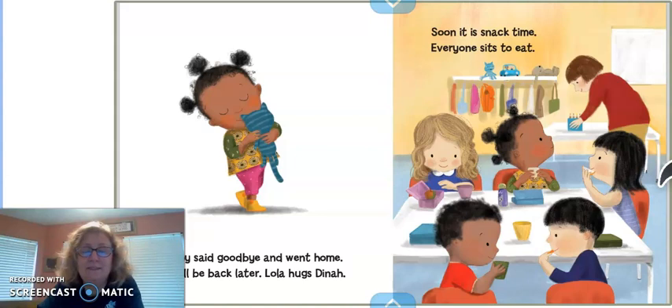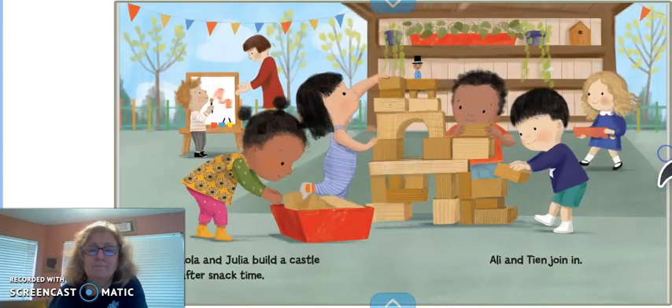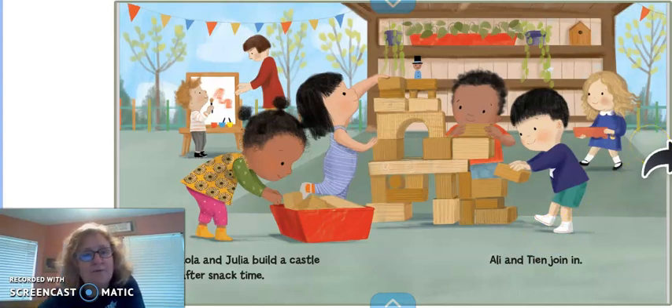Lola and Julia build a castle after snack time. Ali and Tian join in. They're building with the blocks. I hope it doesn't fall down. You know what you do if it does fall down? You just build it again. That's all.